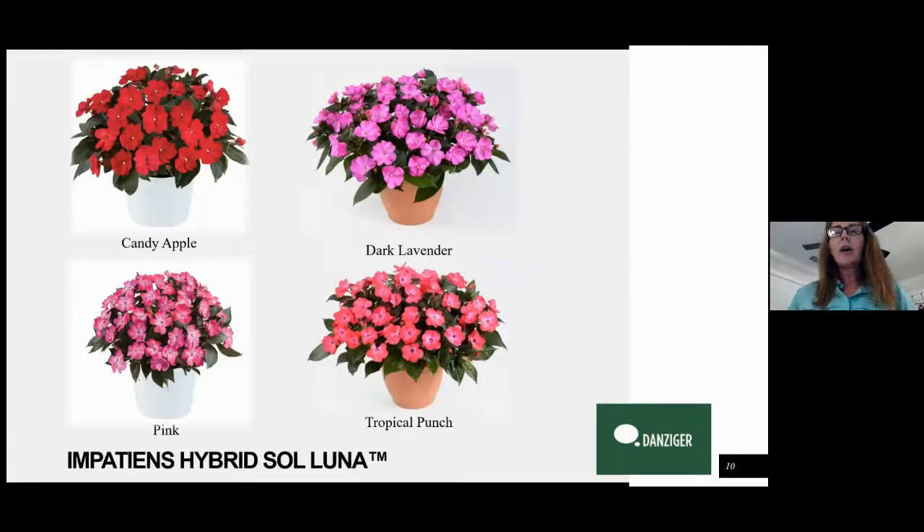Our next series is a hybrid impatiens — an interspecific impatiens that we're calling Soluna. This is also a brand new series. The features of Soluna are that it does well in sun or shade, so it is truly a full all-purpose impatiens. It'll give you lots of color and will perform just as well in deep shade as in full sun, and in full sun it will not bleach out like some other hybrid impatiens. They have also been selected for uniformity and a compact habit, so when you look at them across all four colors in the greenhouse they're all going to be very similar in habit, meaning the greenhouse grower doesn't have to manipulate them with PGRs or different kinds of fertility to get a uniform crop.